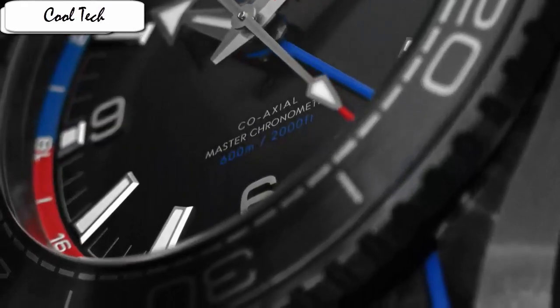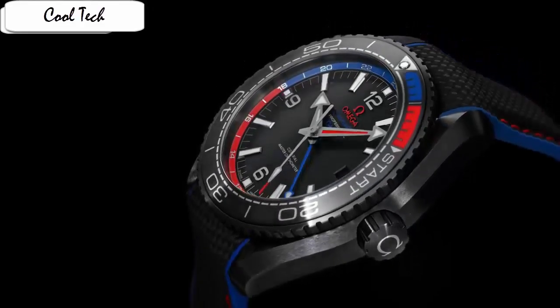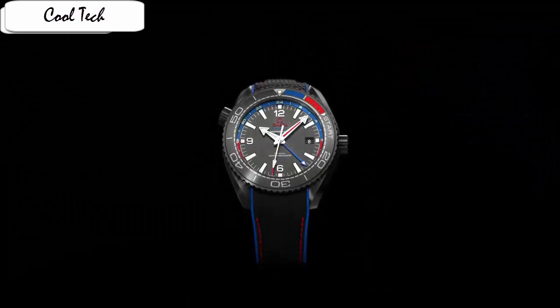Special features: screw down crown, helium escape valve, GMT second time zone feature, date feature, movement type automatic.